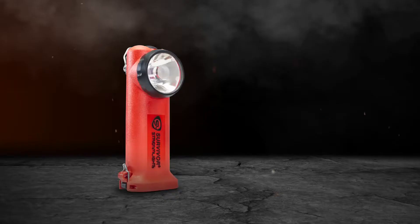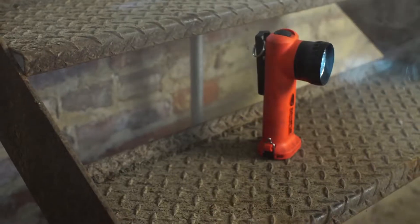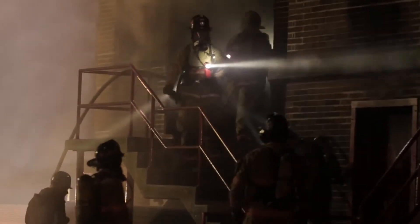We started by redesigning the light from the inside out. We've re-engineered the Survivor with a new optic design that has enabled us to make the lens cap 50% shorter. But a smaller profile is meaningless if it sacrifices performance — we didn't. In fact, the new Survivor still boasts the piercingly bright beam that has made this light invaluable.